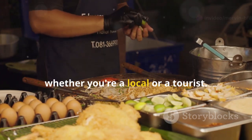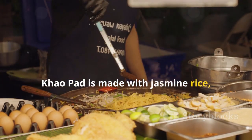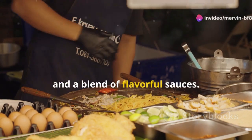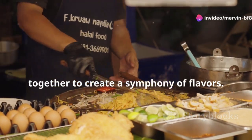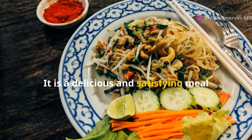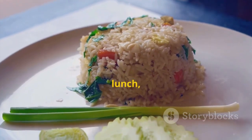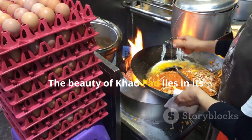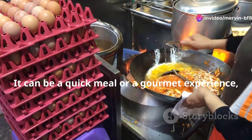Khao Pad is made with jasmine rice, meat or seafood, vegetables, and a blend of flavorful sauces. The ingredients are simple yet come together to create a symphony of flavors. It is a delicious and satisfying meal that is perfect for any time of day, whether it's breakfast, lunch, or dinner. The beauty of Khao Pad lies in its simplicity and versatility — it can be a quick meal or a gourmet experience.